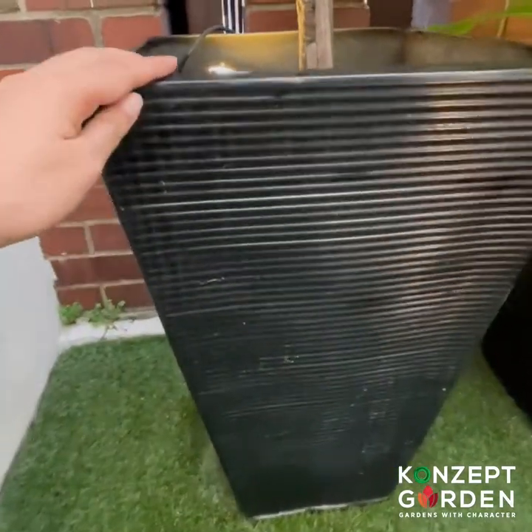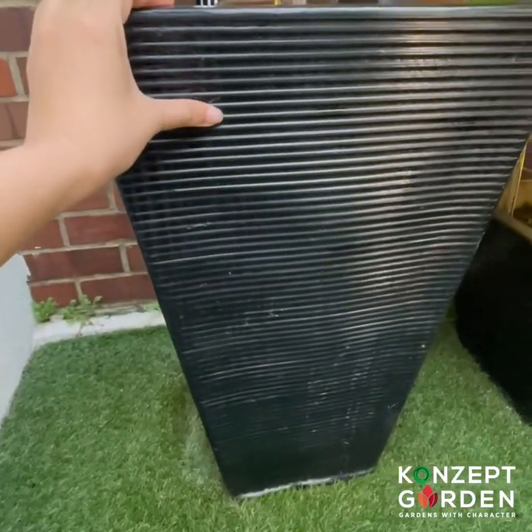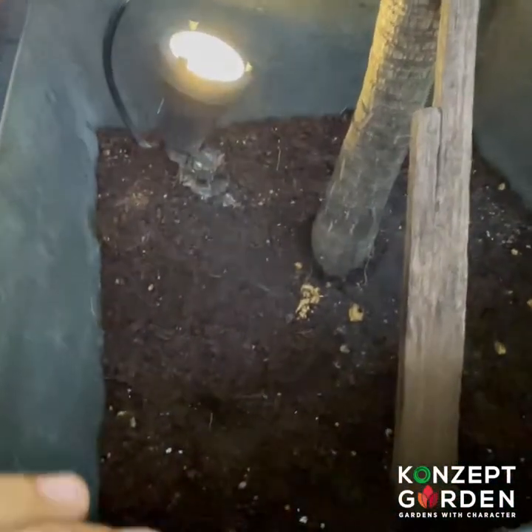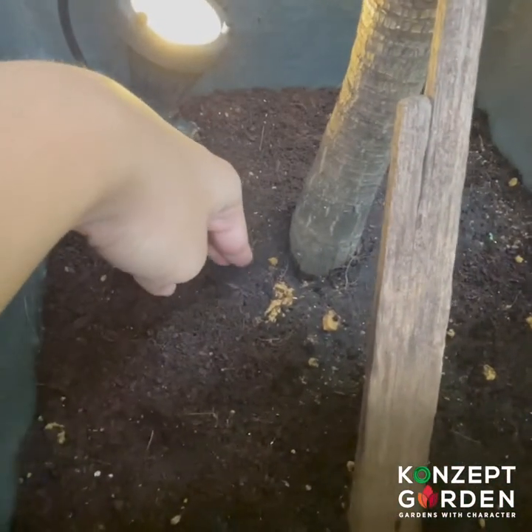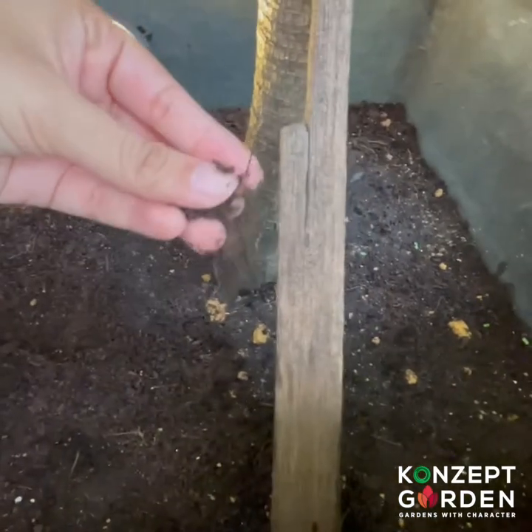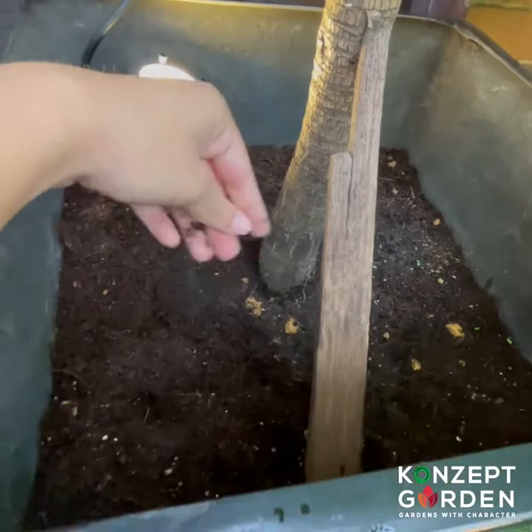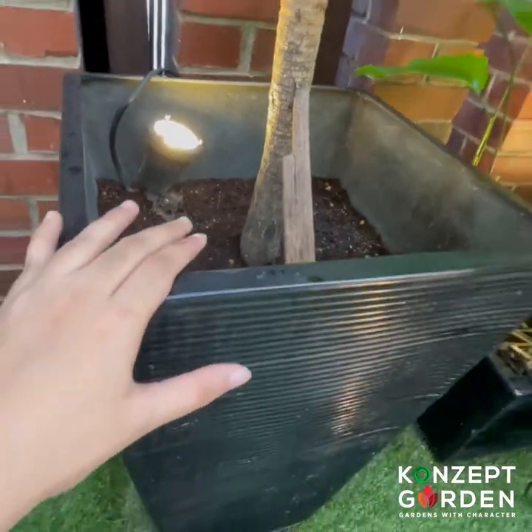Another reason why I bought these pots from Konzak Garden is because they have that natural hydro planting feature. You can read more about it on their website, but what it does is it keeps the soil moist even though you do not water it for days.